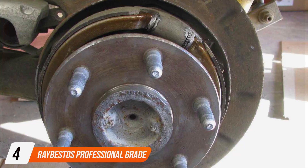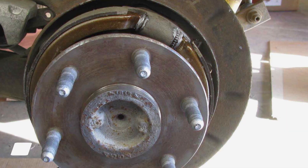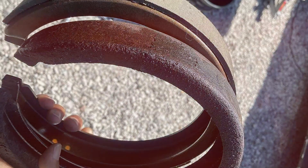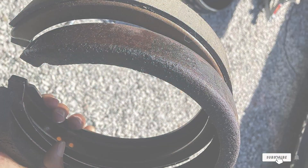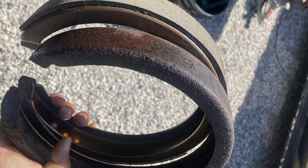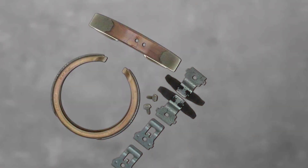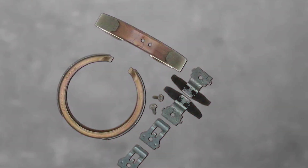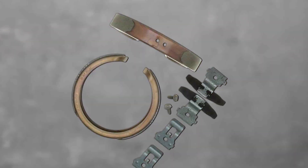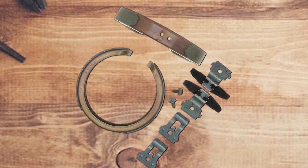Number 4. Raybestos Professional Grade Drum in Hat Parking Brake Shoe Set — a stellar addition to the world of automotive braking solutions. Crafted with precision and engineered for excellence, these brake shoes redefine reliability and performance. The Raybestos Professional Grade Drum in Hat Parking Brake Shoe Set is designed for optimal braking efficiency, offering a seamless blend of durability and stopping power. The integration of advanced materials ensures extended lifespan and consistent performance.